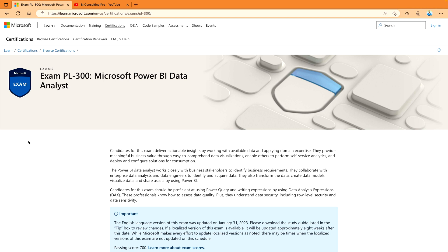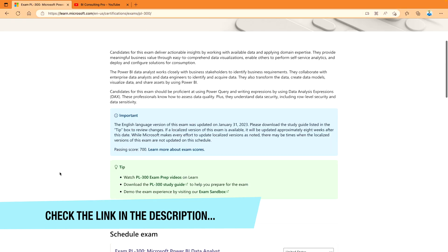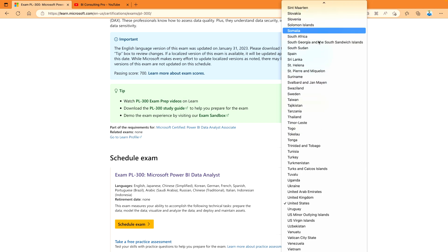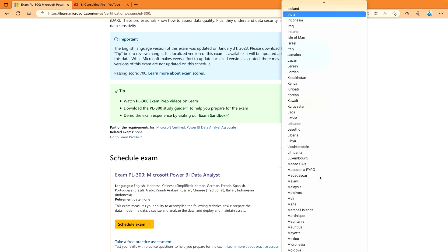First, you need to enroll for this certification, and in order to enroll, you have to come on this website. Once you are here, you will find all the relevant information. For example, in the United States, the fee is $165 USD — please note that this doesn't include any taxes, so depending on your area you may need to pay more or less. There are also other countries available; you can choose your country to see the fee. For example, if I choose India, the fee is 4,800 INR, and this price is based on the country and region in which the exam is proctored.